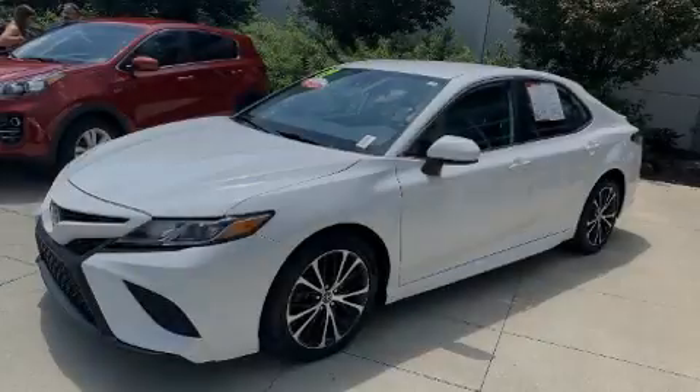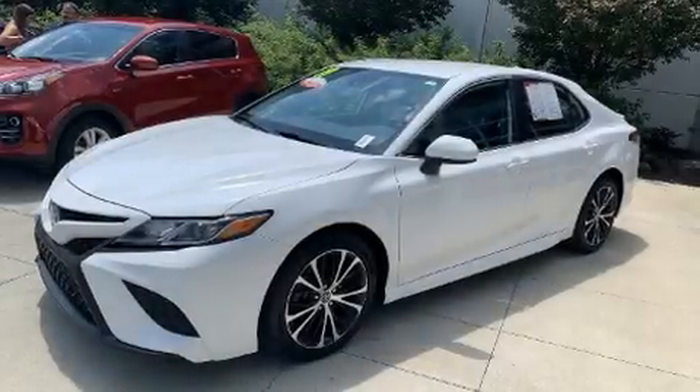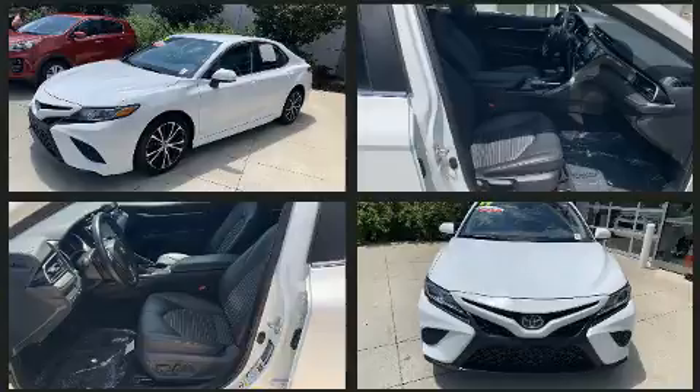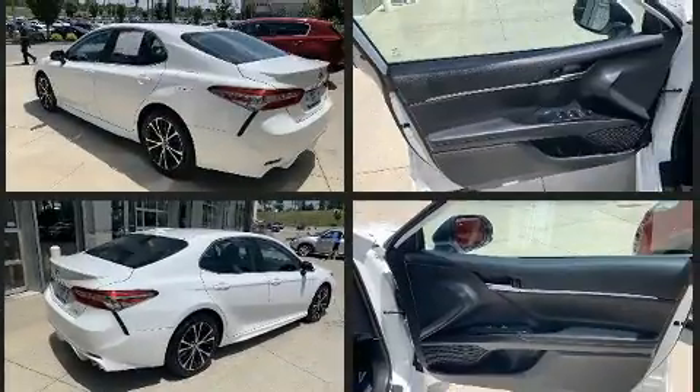Introducing the 2019 Toyota Camry. This four-door, five-passenger sedan has not yet reached the 50,000 mile mark. It features an automatic transmission, front wheel drive, and a 2.5-liter four-cylinder engine.